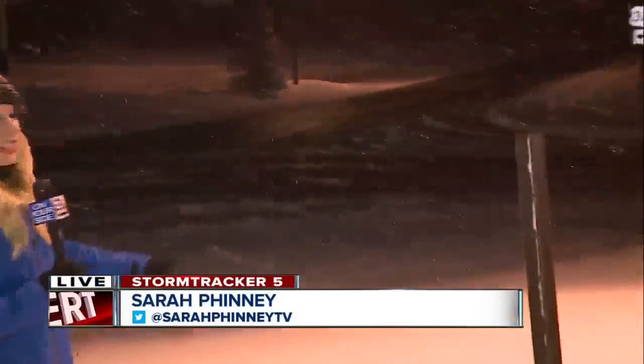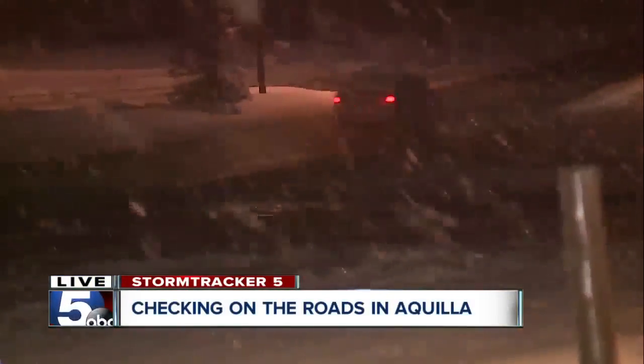Hey John, we're in the Aquila area right now off of Mayfield Road and State Route 44. We can actually see blacktop here, which is a good sign.